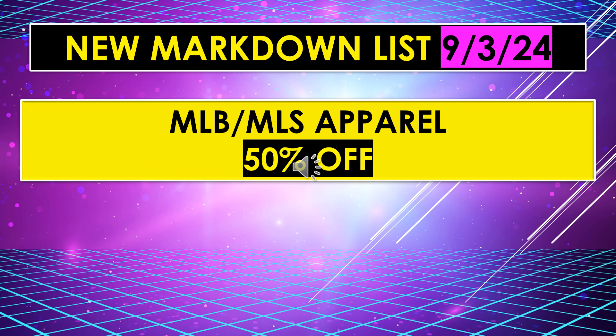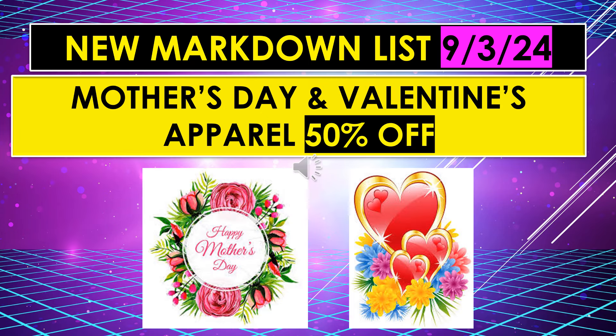The new markdown list also includes MLB/MLS apparel, 50% off. Not really sure what that means — it could mean Major League Baseball apparel. If anyone knows what that is, feel free to drop it in the comments. Also, Mother's Day and Valentine's apparel is 50% off. If you have any of those items still in your stores, they will be 50% off as of September 3rd.